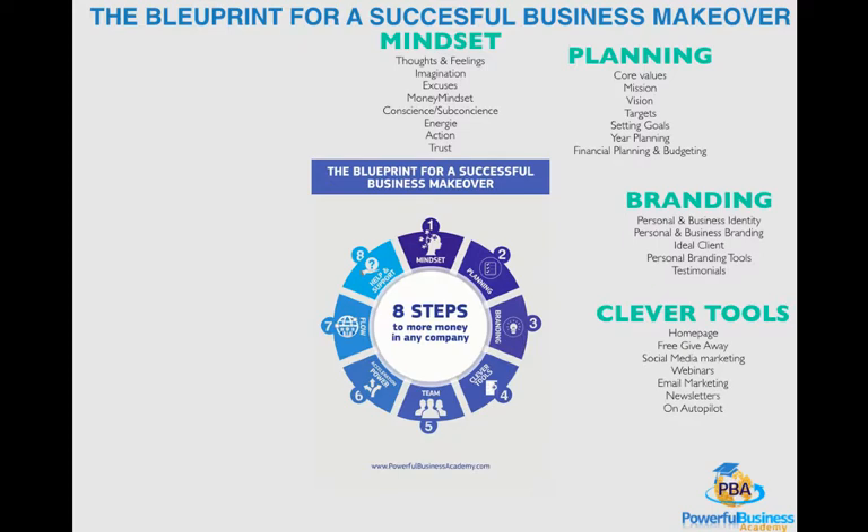Don't forget to watch the other videos. This was video four in the Blueprint for a Successful Business Makeover — eight steps every business owner should know to grow their business to its full potential. I hope you learned something and that you want to watch the other seven videos so that you can grow to your full business potential too.